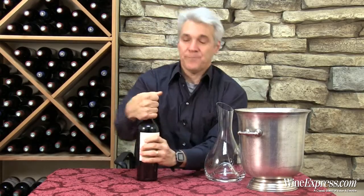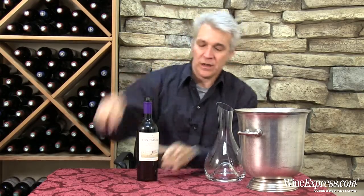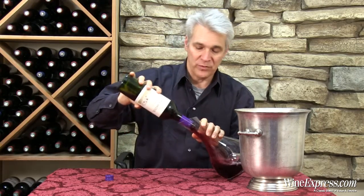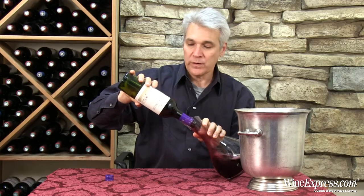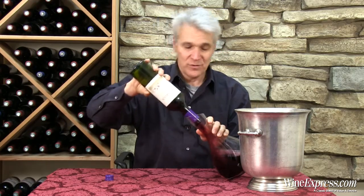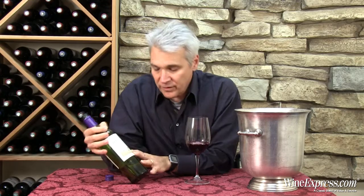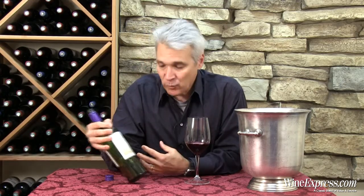This is Doña Paula. This is their Los Cardos Malbec 2012 from Mendoza. The Los Cardos line is really the value line from Doña Paula, but in spite of their very modest price tags, these grapes are sourced right from the same vineyards that they source all of their grapes for their higher-priced wines.